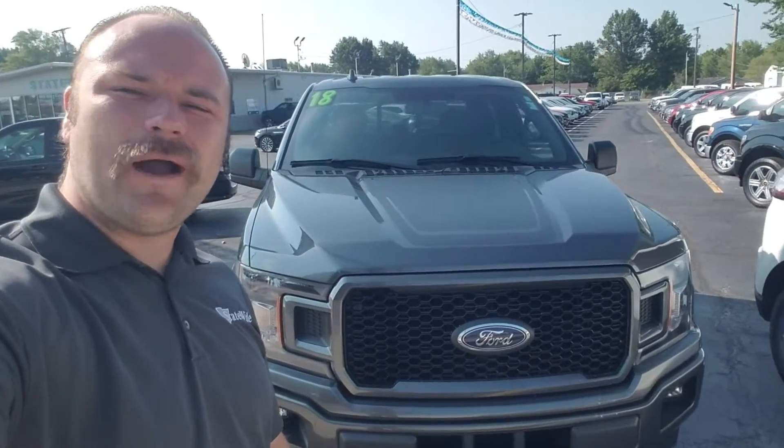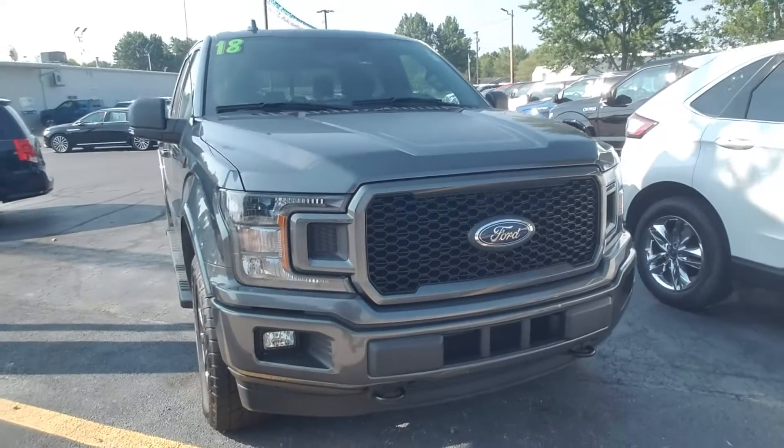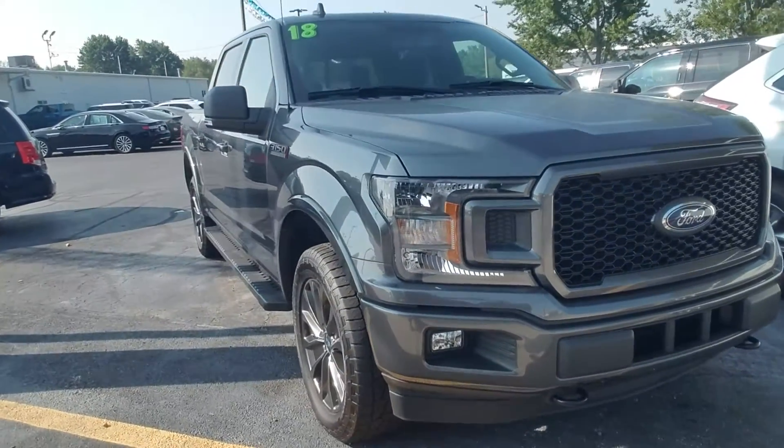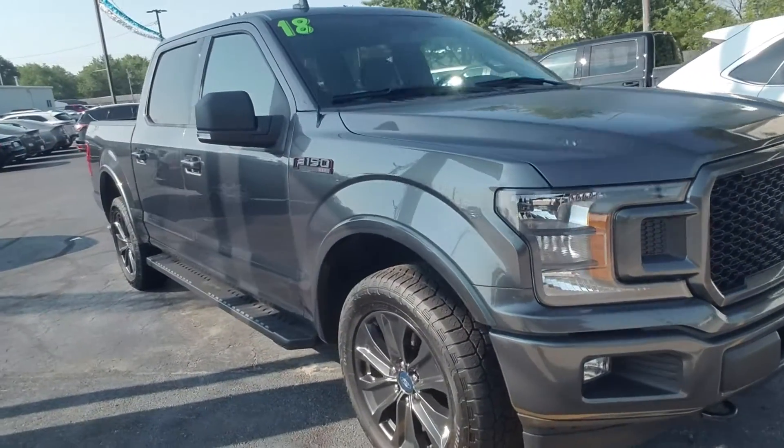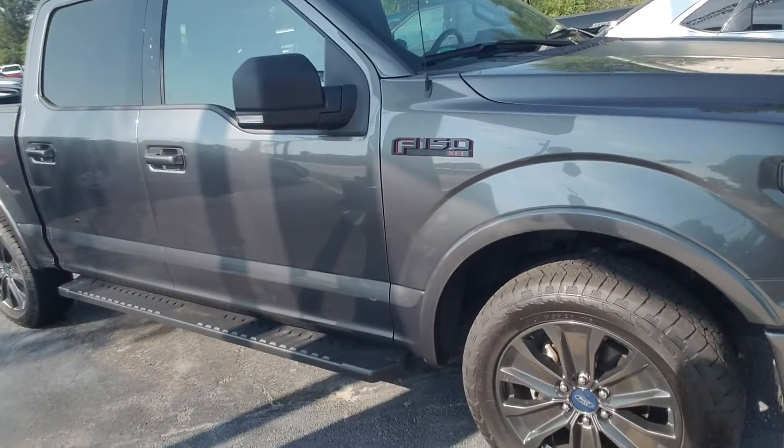I'm Jackson Young, Statewide Ford Lincoln, Vanward, Ohio. I'm standing right up front of the dealership in front of the 2018 Ford F-150 you had interest on. This is that special edition package, the sport package as well.